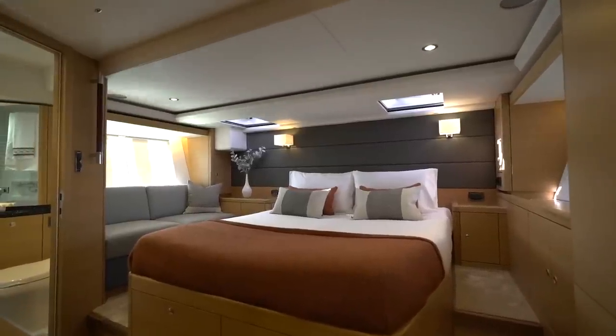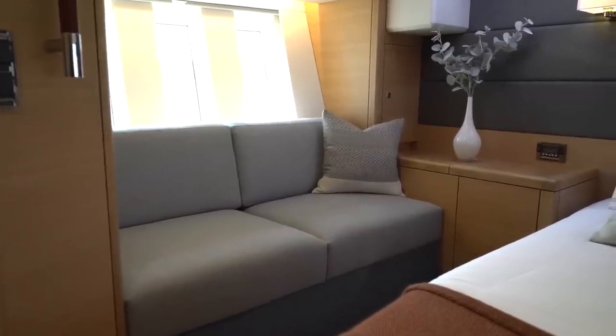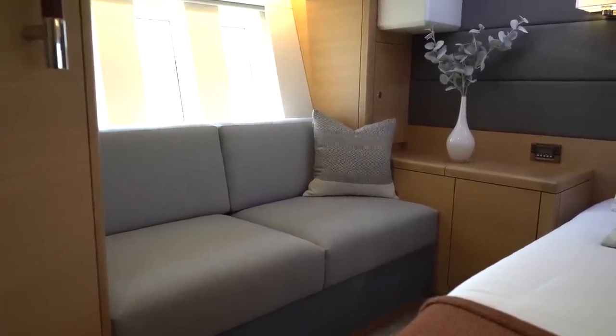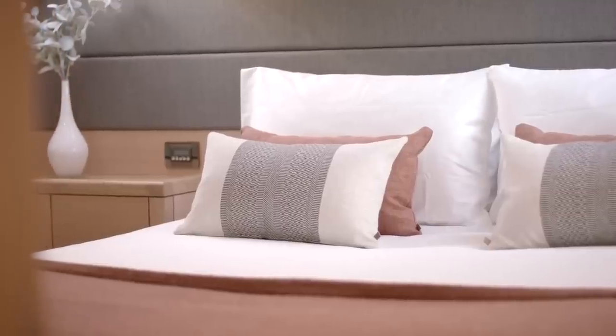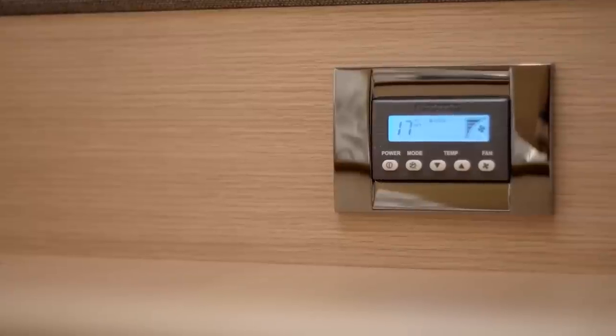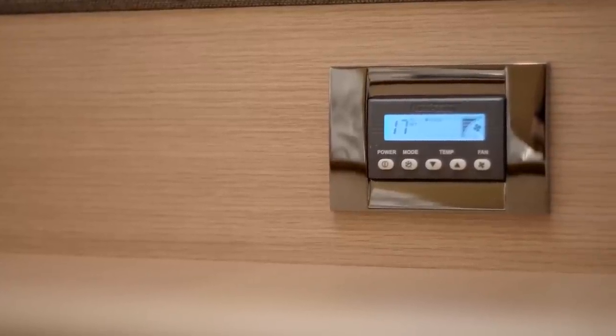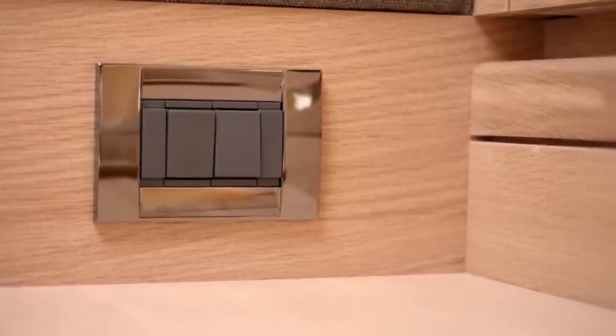On the starboard side is a comfortable chaise lounge which is the perfect place to sit and enjoy some quiet time on board. Upholstered headboards are standard with a wide range of fabrics to choose from. Air conditioning is controlled with a simple panel next to the berth, with light switches and 220V AC outlets close by.